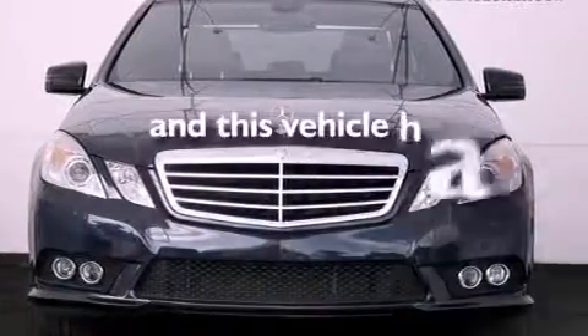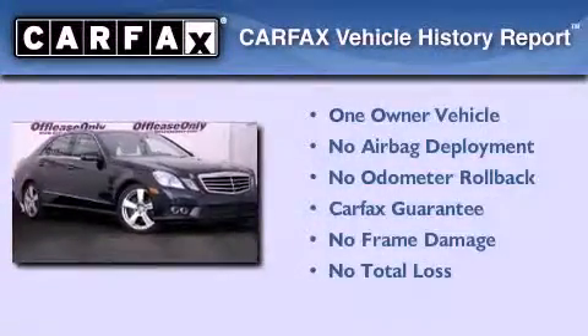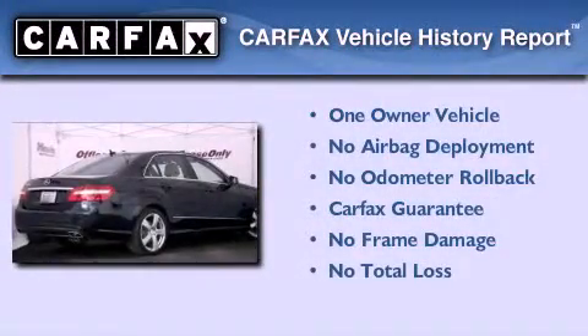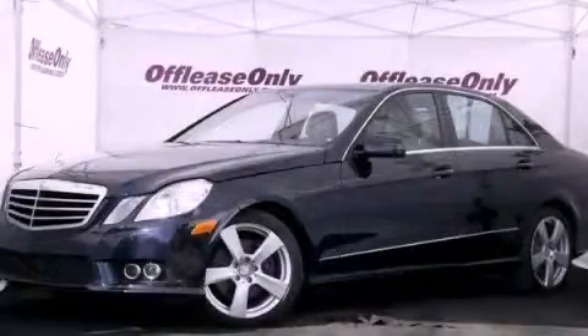This vehicle has less than 17,000 miles. This Mercedes has had only one owner and it qualifies for the Carfax Buyback Guarantee. Stop by today and test drive this vehicle for yourself.